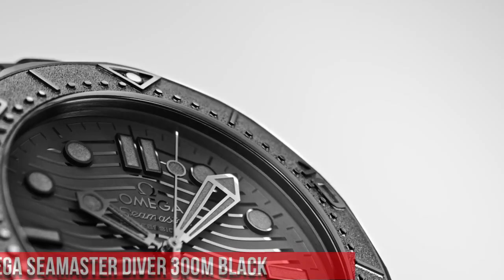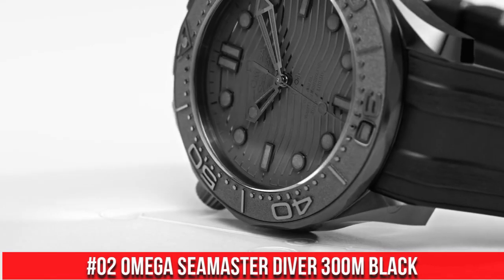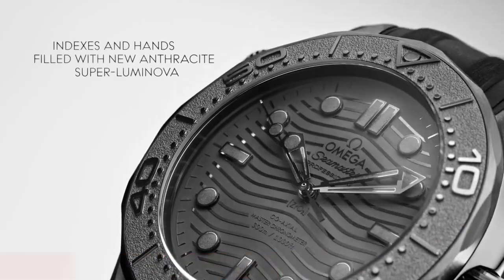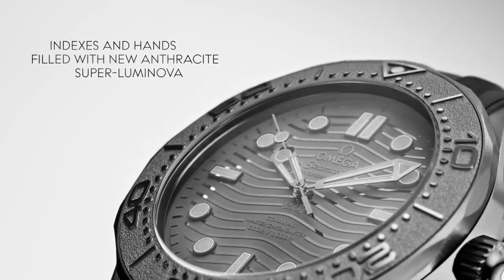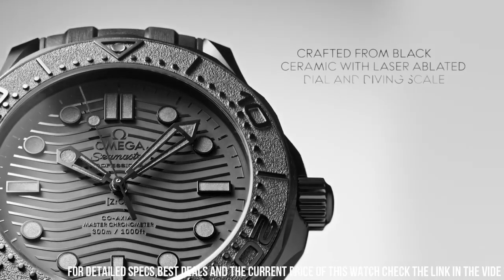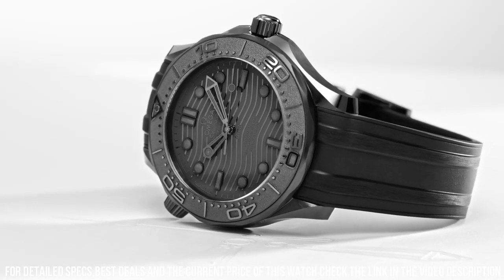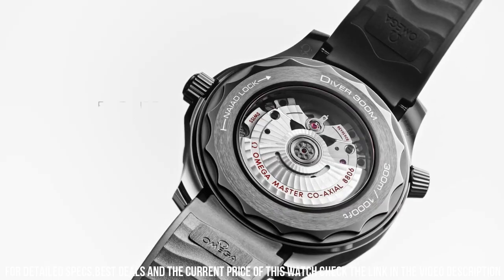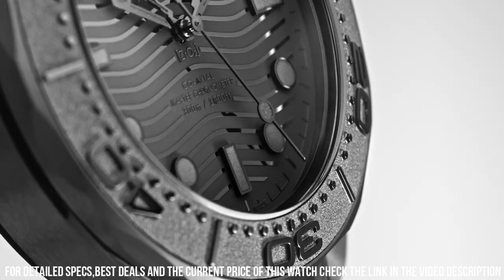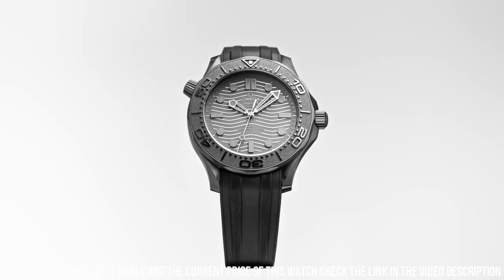Number 2: Omega Seamaster Diver 300m Black. Wow, what a great piece — worth every penny. Anti-magnetic, automatic watch. Ceramic watch: a case body created from a single block of pressed ceramic, which is first heated in an oven and then three-dimensionally machined. Omega's ceramic watch cases are extremely scratch-resistant and shock-resistant. Chronometer, helium escape valve, master chronometer certified, screw-in crown, transparent case back.